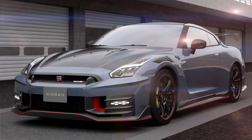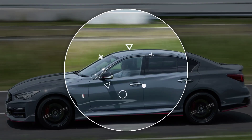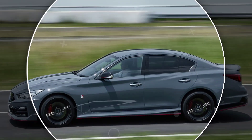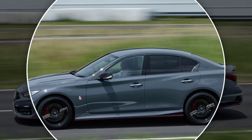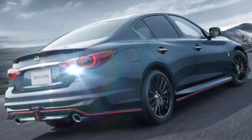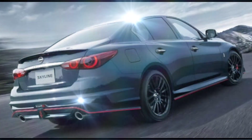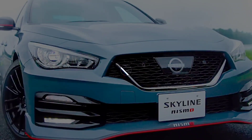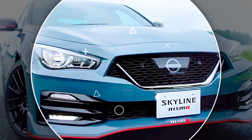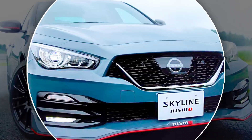Overall, the 2024 Nissan Skyline Nismo is a fast and powerful car ideal for those who want the highest quality. It is strong, speedy, and maneuverable. The interior is very comfortable and well-furnished, and it includes a range of modern safety features as standard. If you want a powerful sports sedan produced in limited numbers, the Skyline Nismo is an excellent option.